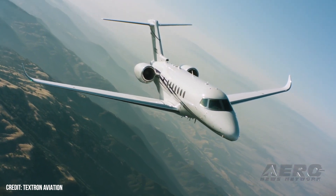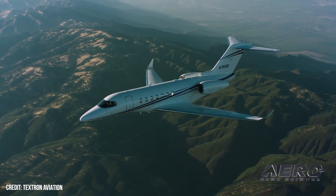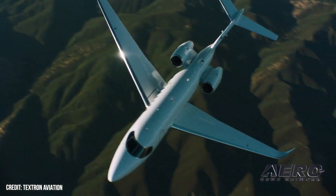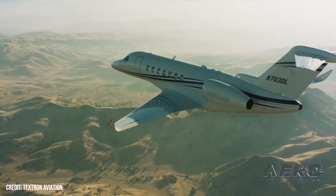The Longitude sports new 28-degree swept wings incorporating moderate winglets, a T-tail empennage, and area-rule fuselage contouring. All told, the Longitude's aluminum fuselage and wing are similar to those of the Hawker 4000, albeit longer and of greater span, respectively.